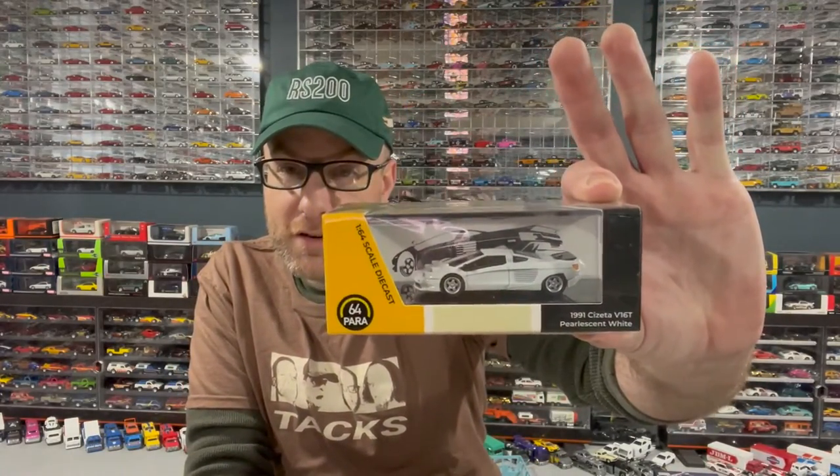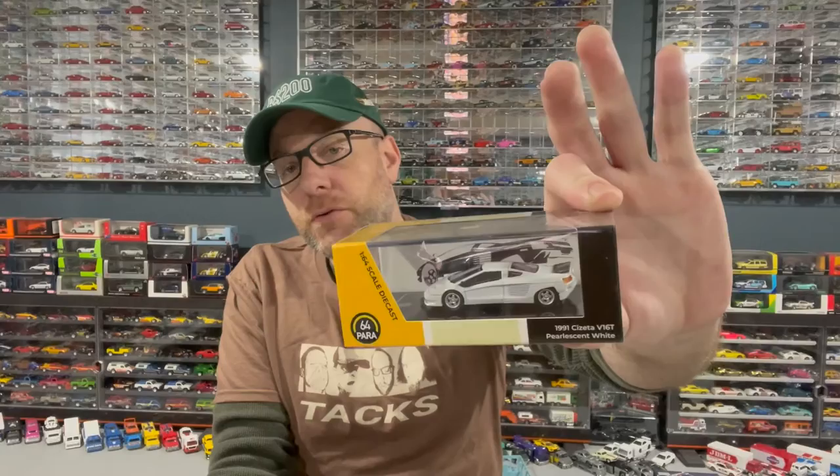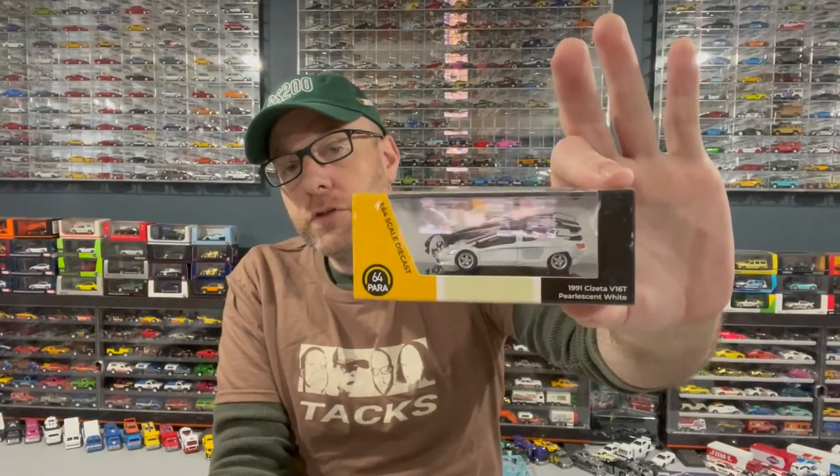I know this one's probably going to be included — this is a Par 64, the Sezetta V16T in pearlescent white. I did not submit this one, but Brian from Bearded Mug Media photographed the blue version and submitted it — his photographs look amazing. Hopefully that one makes it in because it's a very interesting casting choice.